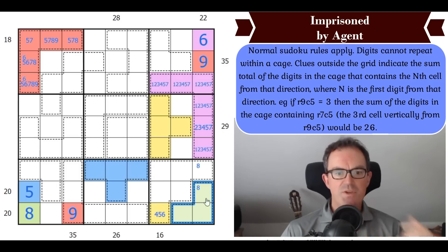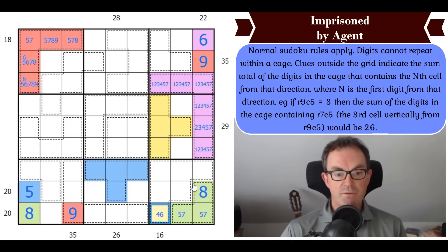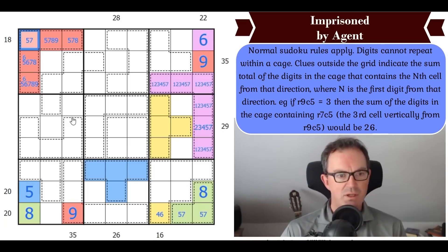This 20-cage hasn't got a 9 in it. By Sudoku it must have an 8, and we can place the 8. These two squares add up to 12, and they have to be 5 and 7 — they can't be 3 and 9, or 4 and 8. So this is a 5, that's a 7. It's really good the way this works together — very clever. Agent is a name we need to look out for.